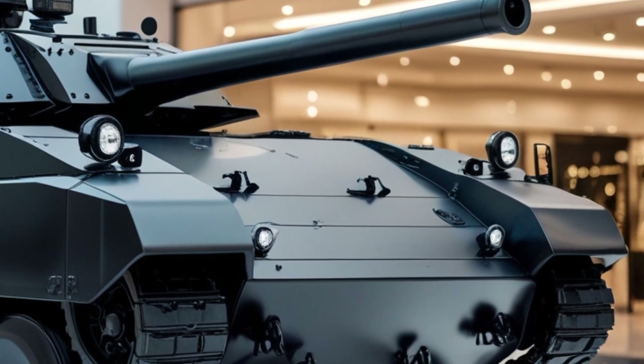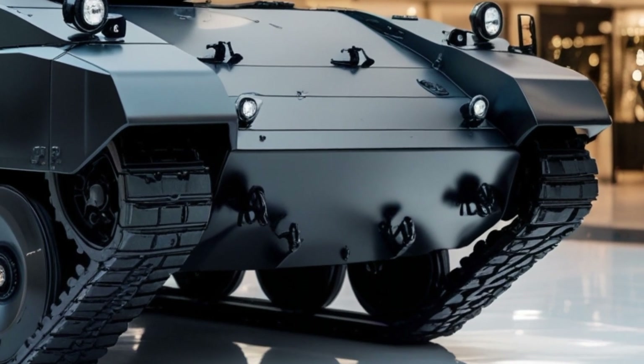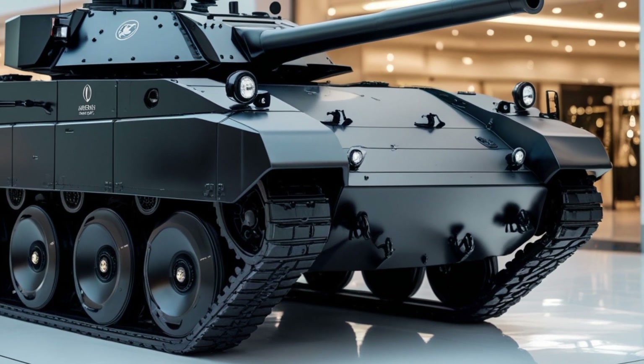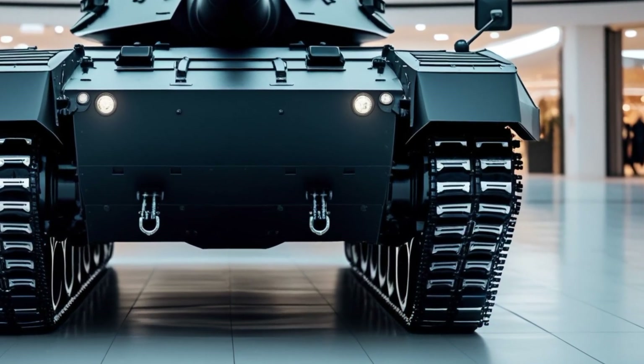This allows for rapid repositioning during engagements. The tank's suspension system has been redesigned for better handling and shock absorption, offering superior off-road capability compared to both legacy and current generation light tanks.